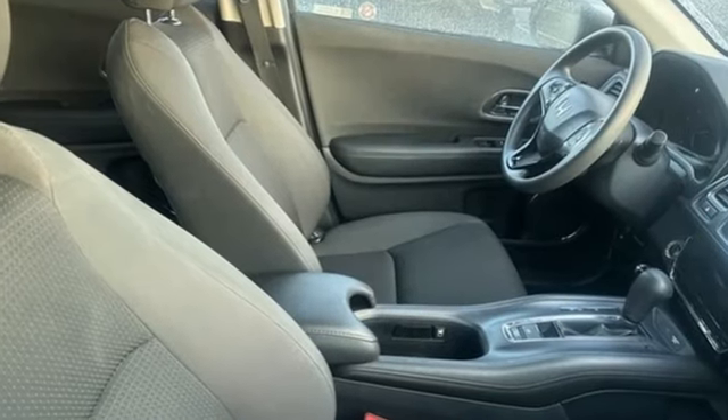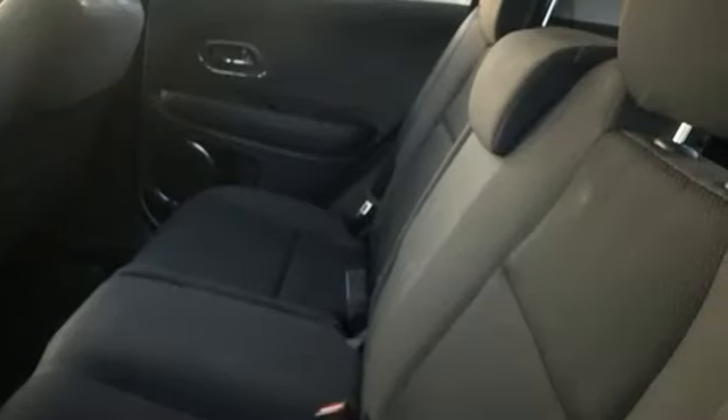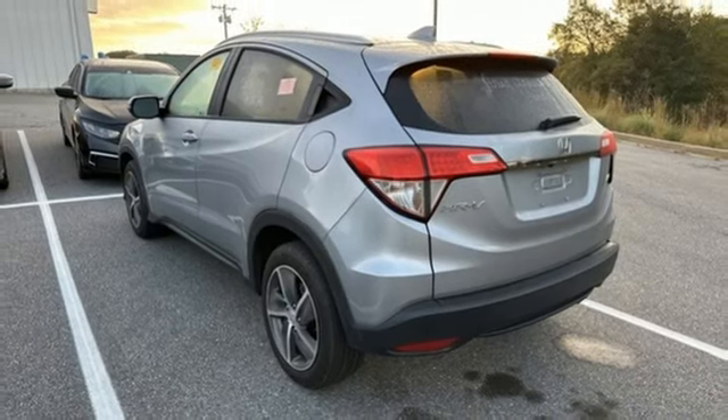Inline four-cylinder engine. Front heated bucket seats. External memory control. Manual tilting steering column. Doors and push-button start proximity key. Voice activation.